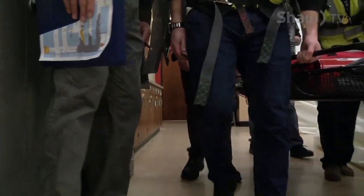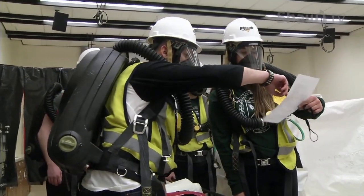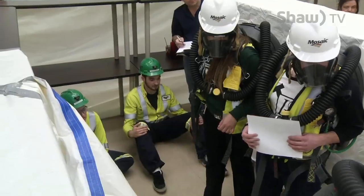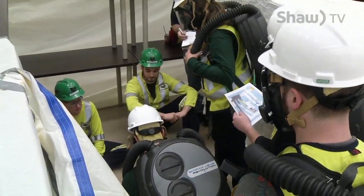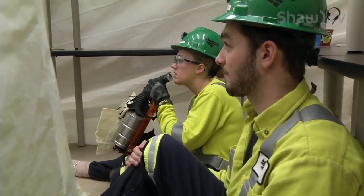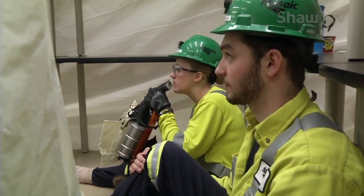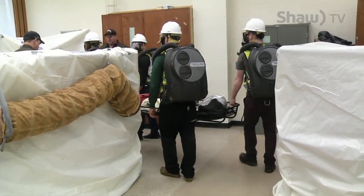Luckily in this case it's just a simulation at the College of Education. But for those involved in the rescue, the pressure is almost as intense as the real thing. They give you a scenario right on the spot and they strap you up with that airtight mask and you go in there and you just have to extract somebody under the time. You can't let your stress get the most to you because that's kind of when you'll crumble under that pressure.